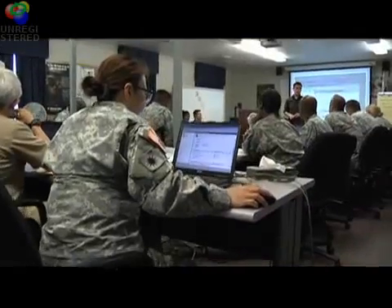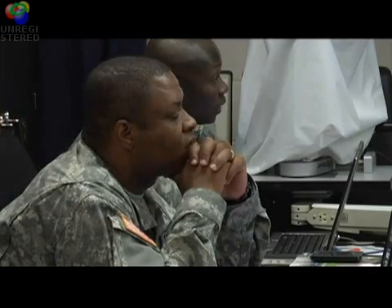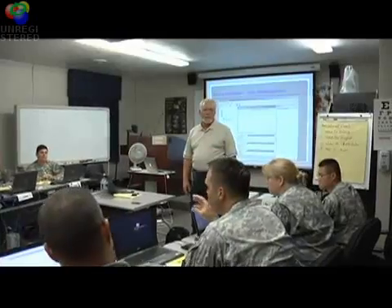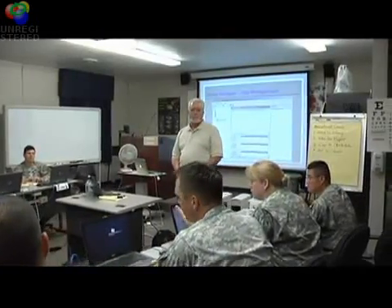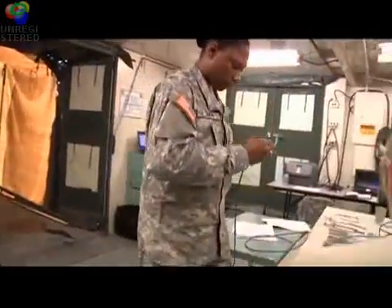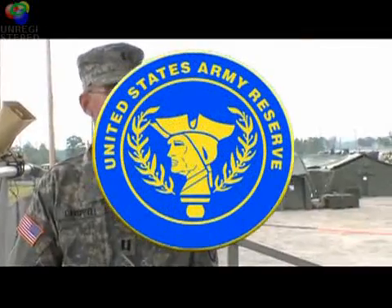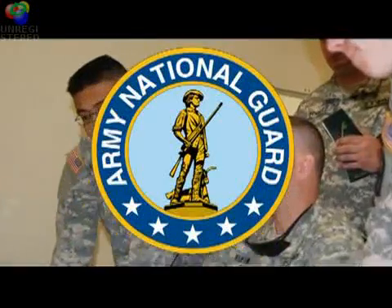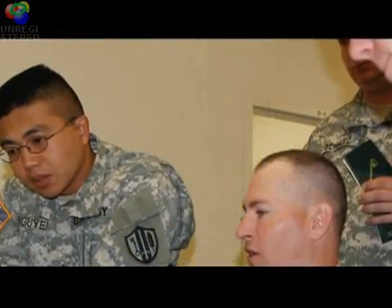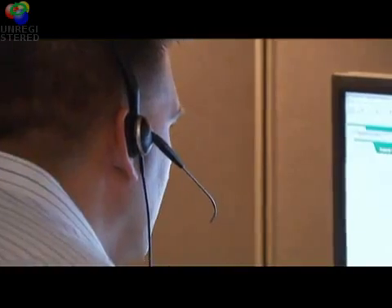AMEDD officers wishing to become health services systems managers must meet specific military education requirements, successfully complete the medical information management course, and complete one year performing 70 Delta duty. The medical information management course is also available to U.S. Army Reserve and National Guard officers, Army DOD civilian employees assigned to key information management positions, and officers from other military services.